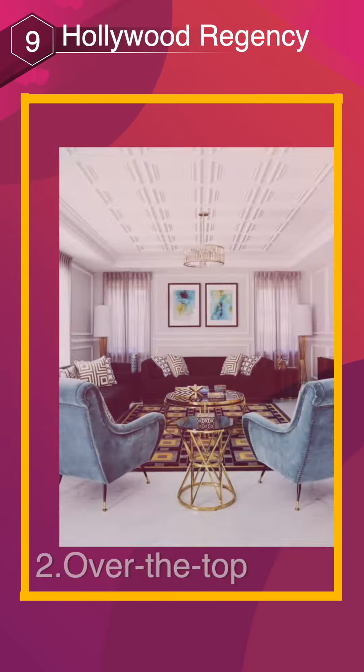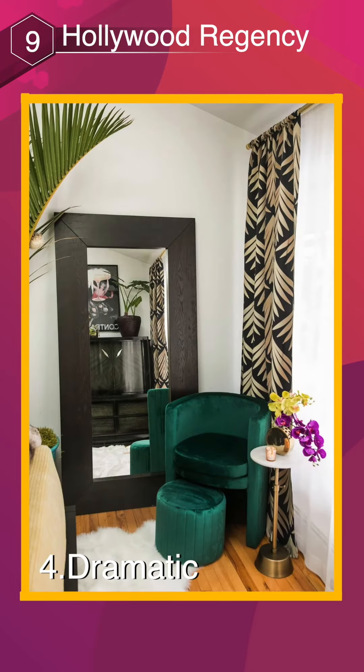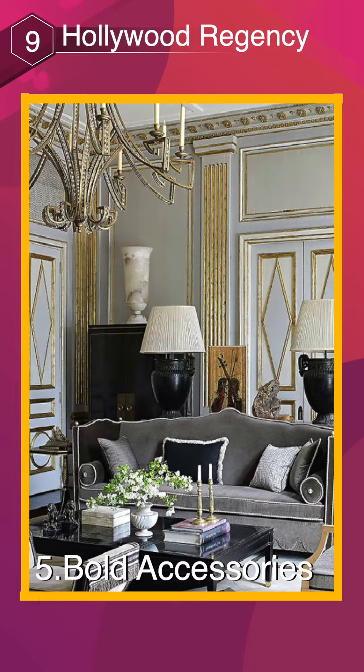Over the Top. Glamorous. Dramatic. Bold Accessories.